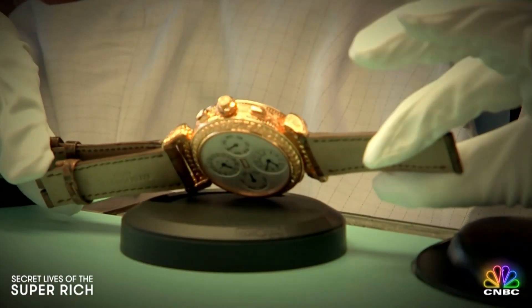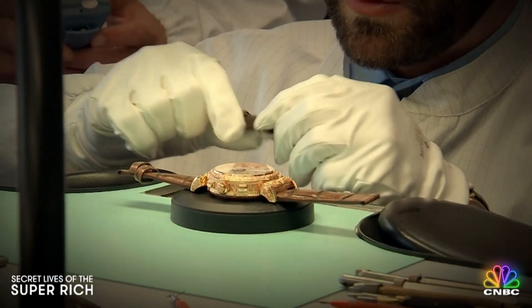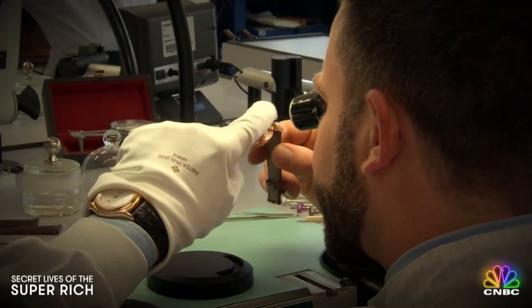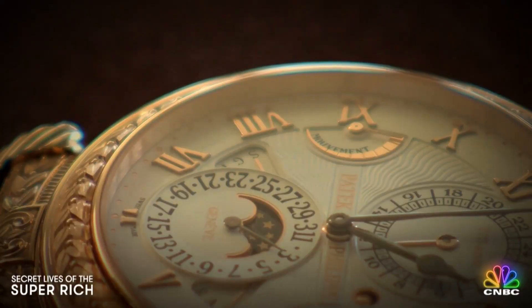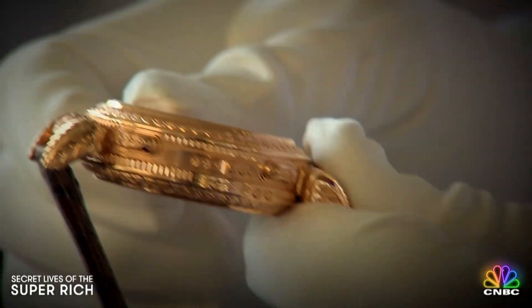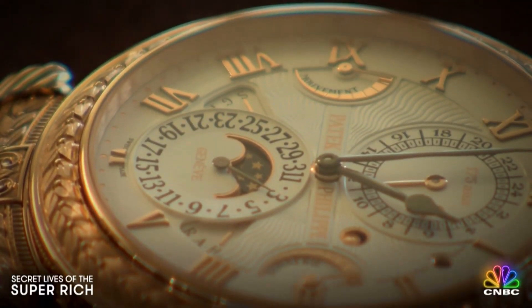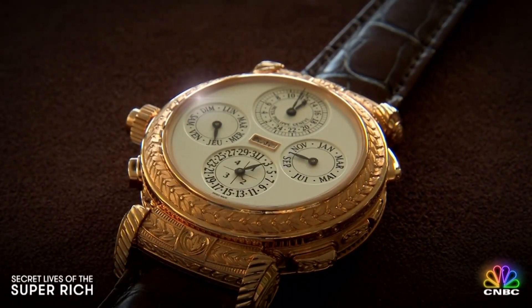They don't even call it a watch — this is a wrist format timekeeping instrument. Its best feature is a face that flips. And super rich watch collectors know this sound: the signature Patek chimes. As we call it now, a grandmaster chime. But even if you can blow $2.6 million on a watch, that doesn't mean you can own it. You actually have to apply for it and prove that you're a sophisticated collector.